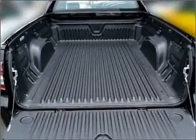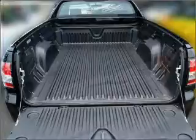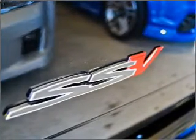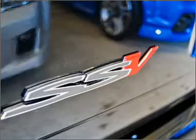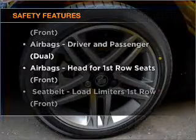Stand out from the crowd with premium wheels. Enjoy the comfort of dual temperature controls. The anti-lock braking system will help to keep you safe on the road. If safety is a concern, know you are covered with this vehicle's features.